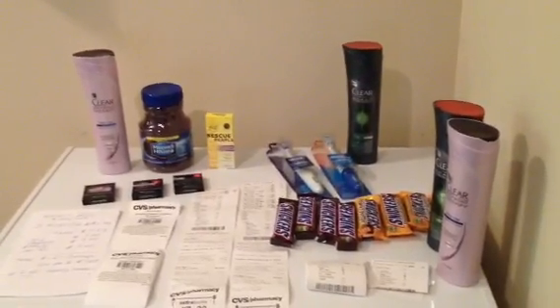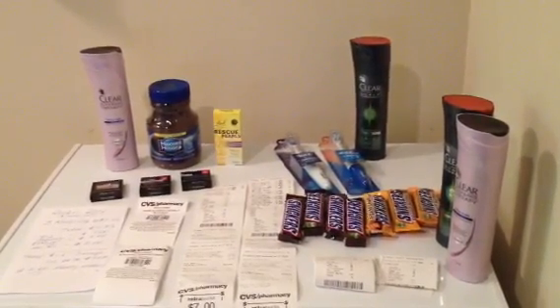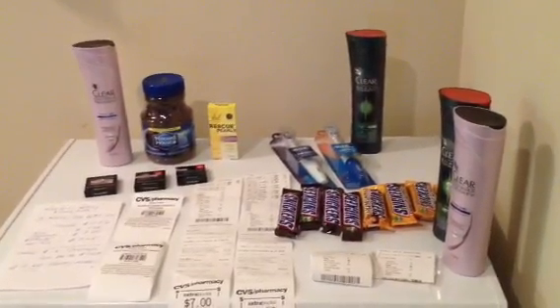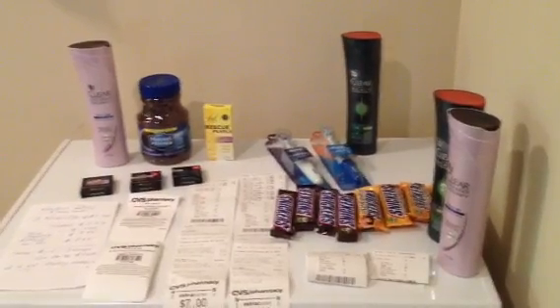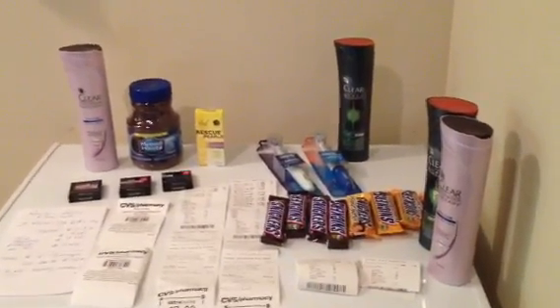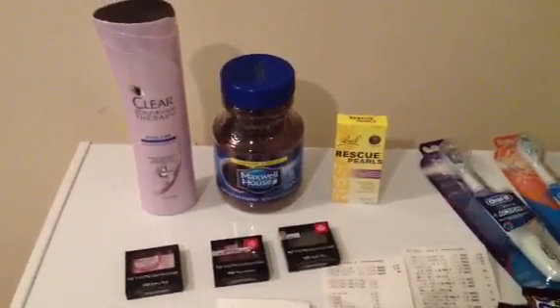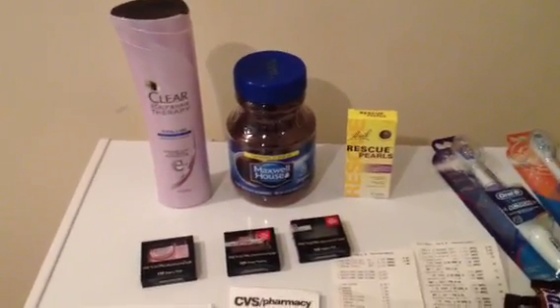I broke my transactions up to use my purchase-based coupons. If you guys watch my previous CVS videos, you saw that I got a $5 off of $30 and I also had a $4 off of $20 coupon. So I broke my transactions up so that I could use each one of those coupons, one per transaction. So the first transaction, I wanted my total to get up to $30. So these were the deals I decided to do.